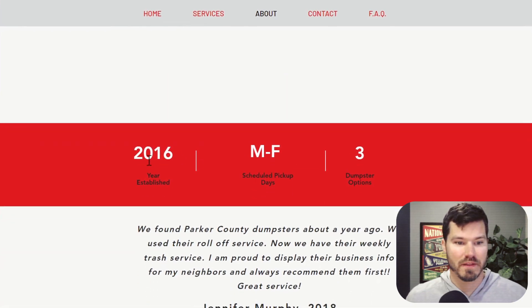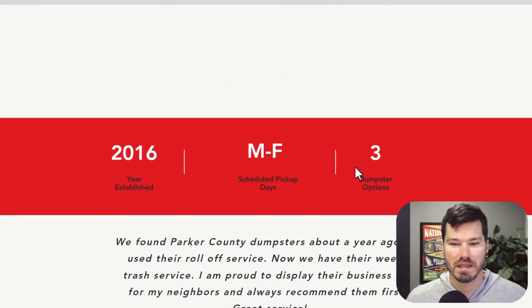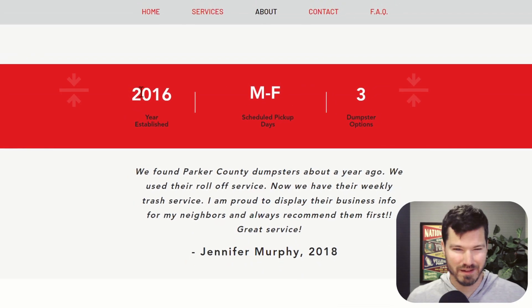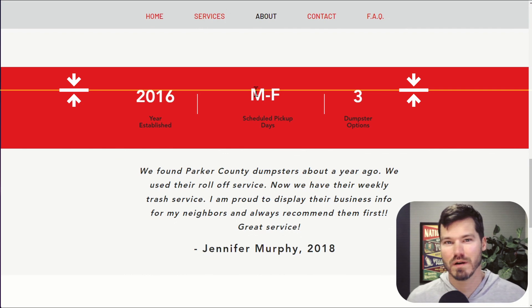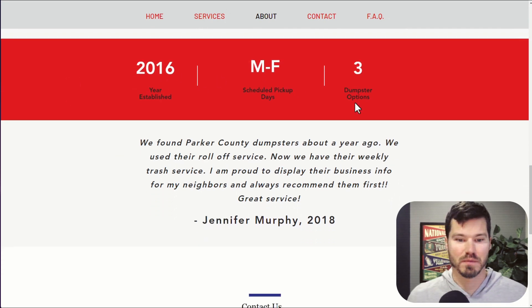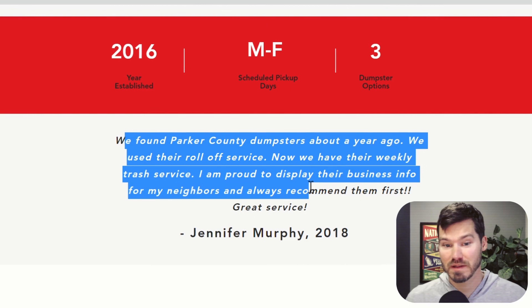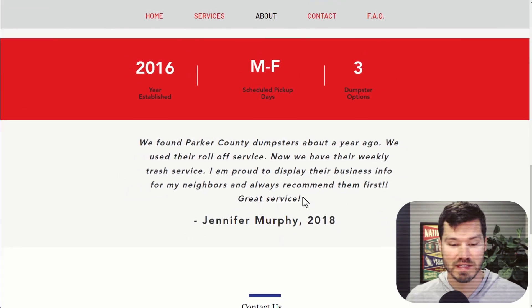There's a little section with 2016 year established, Monday through Friday pickup days, three dumpster options. Those little blurbs are fine, but they're a little misaligned. This is a Wix site with freeform drag and drop, so people tend to not line things up, which ends up looking a little unprofessional. They do have one testimonial — I'm sure they have a lot more they could display having been around for several years, so it'd be awesome to get more testimonials on this website.